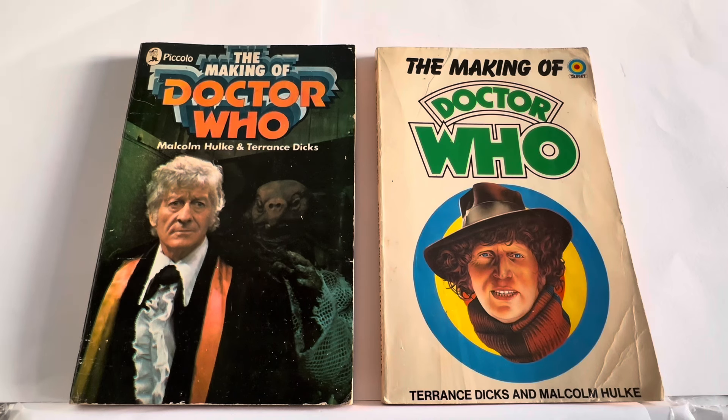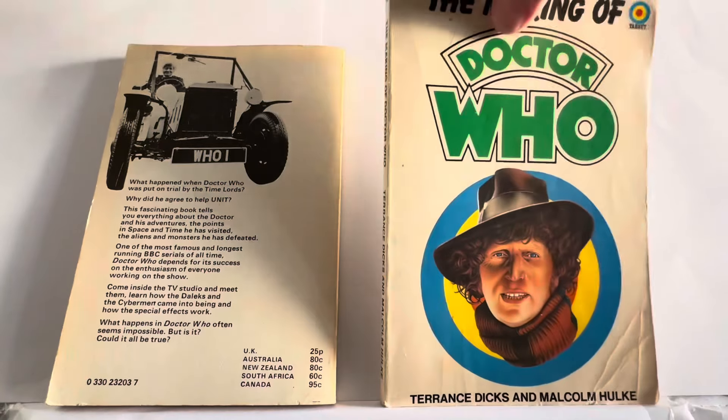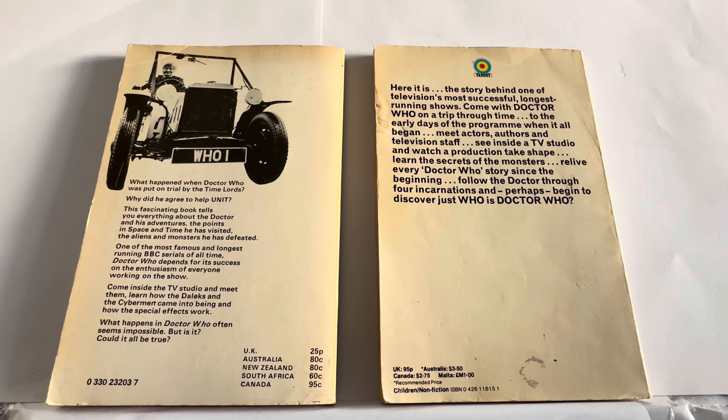So those are the front covers of the two books. I'm going to turn them over on the back and compare what we've got. Starting with the early one, the 1972 version — you can see an image of John Pertwee as the Doctor in Bessie, the Who-mobile.